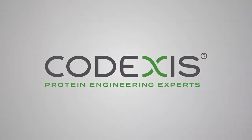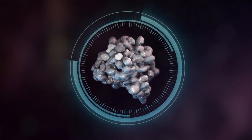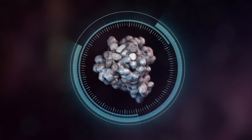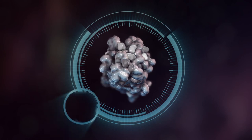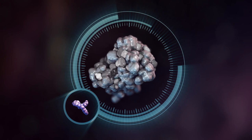We're on a mission — a mission to create a protein to deliver performance for a new application never before achievable. To work, our protein must efficiently bind and react with our substrate molecule. But we have a problem.